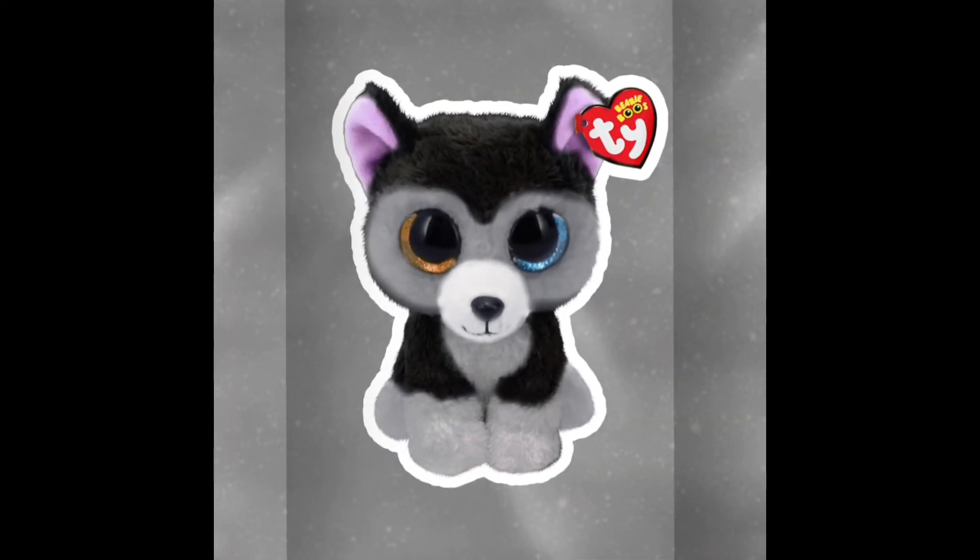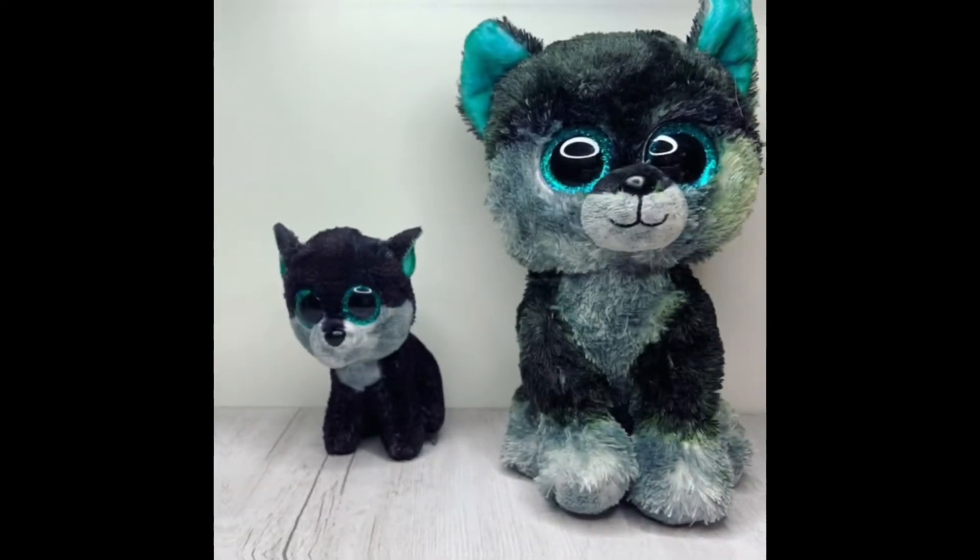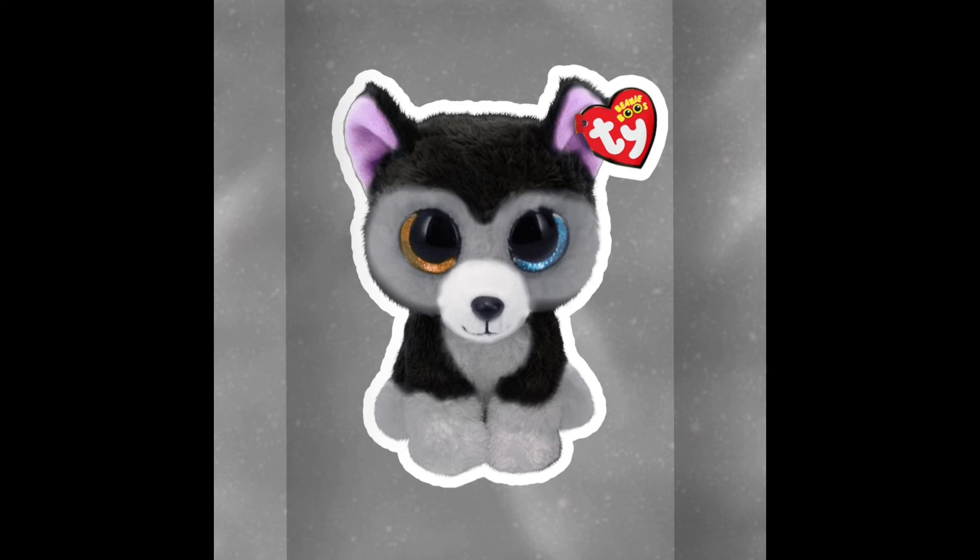Getting on to our last one, we have a dark colored husky. I think Ty should make this because most of the husky Beanie Boos have been really bright colored, but they haven't made one with dark colors before. I've actually made something like this before in real life as a Beanie Boo custom — most of you guys have seen it. I actually have a feeling this might become a real Beanie Boo, because someone I know on Instagram messaged Ty asking if they could make something like this, and Ty responded saying it was a good idea.